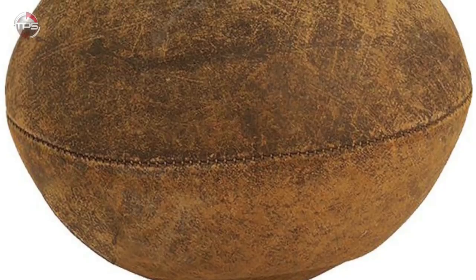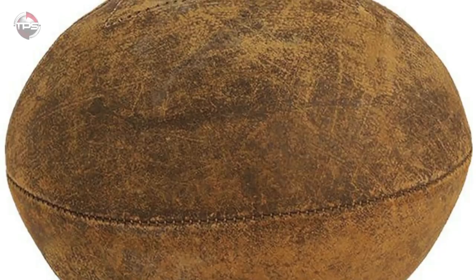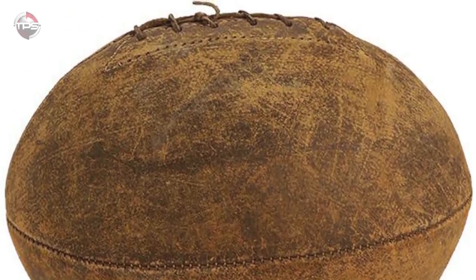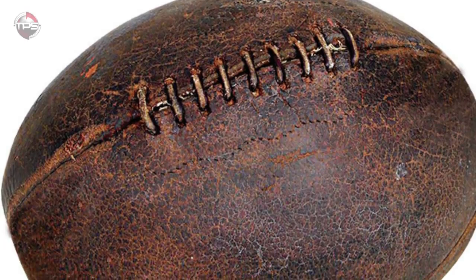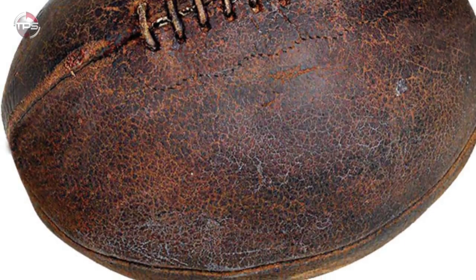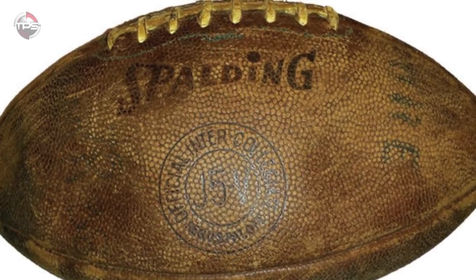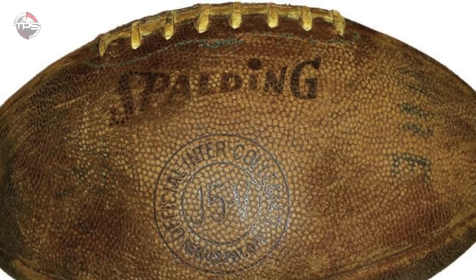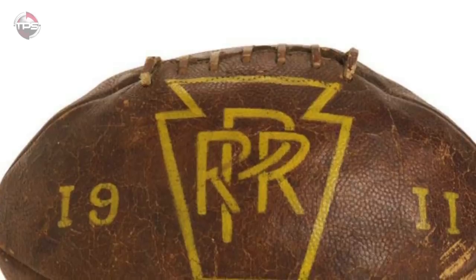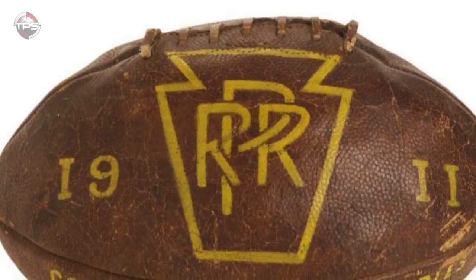The first football was used way back in November of 1869 at Rutgers University in New Jersey. This was so long ago that the forward pass, which was implemented in 1906, hadn't even been legalized yet. It was in fact so long ago that even the officials had trouble keeping the ball inflated — the ball lost its shape so many times that play was stopped repeatedly, and players had to take turns blowing the ball back up. Originally, the ball was round, almost like a soccer ball, making it very tough to carry and even more challenging to throw.